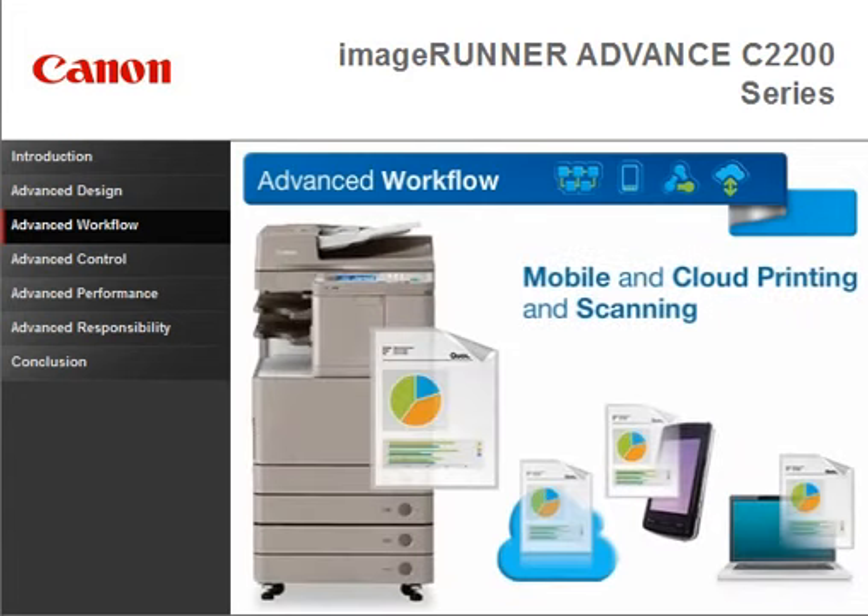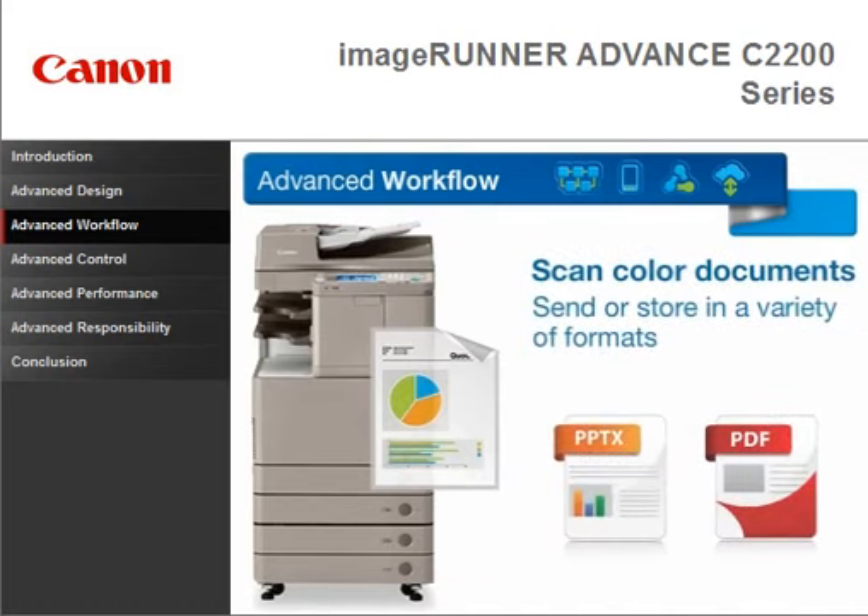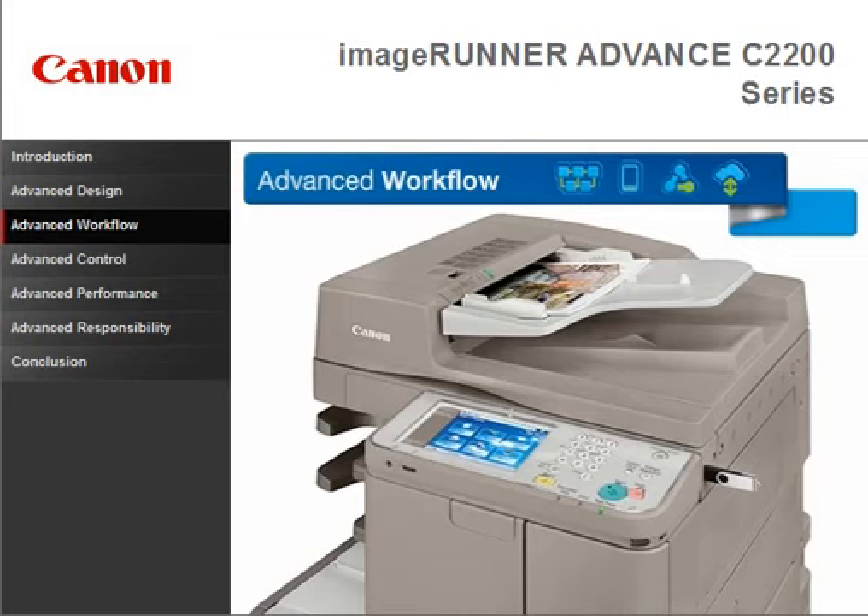Scan to or print from certain cloud applications or compatible mobile devices. Scan color documents and send or store in a variety of formats, including standard Microsoft PowerPoint and searchable PDF. Easily scan to or print from a USB thumb drive.